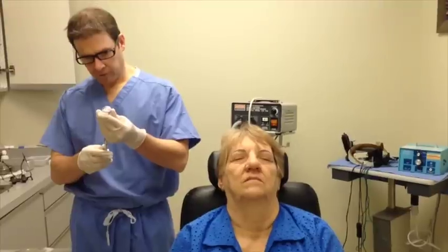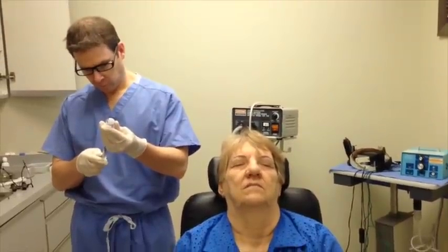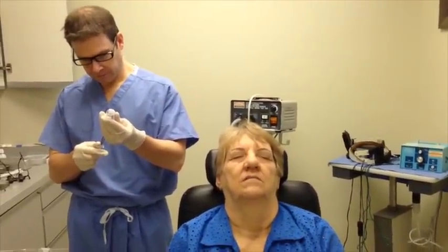She requires a fairly high dose. We have to do a little more than one syringe to get the effect that she needs.